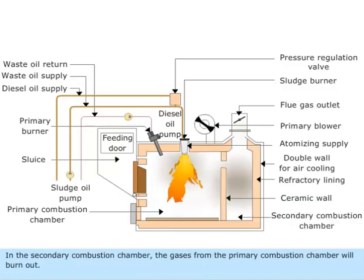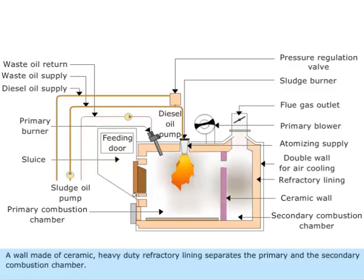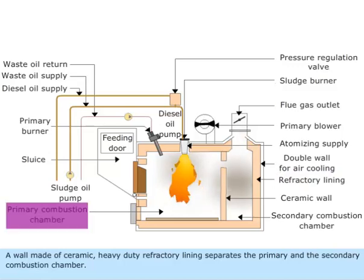In the secondary combustion chamber, the gases from the primary combustion chamber will burn out. A wall made of ceramic, heavy-duty refractory lining separates the primary and the secondary combustion chamber.